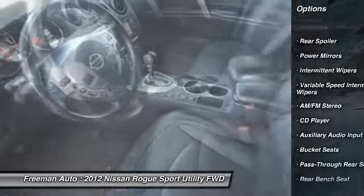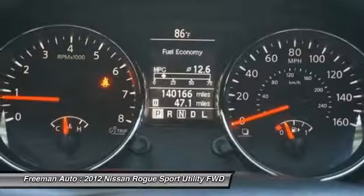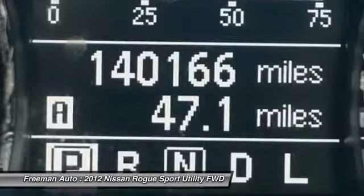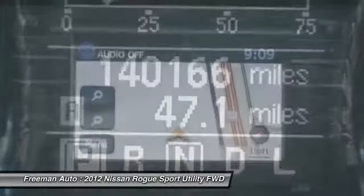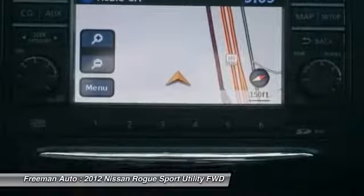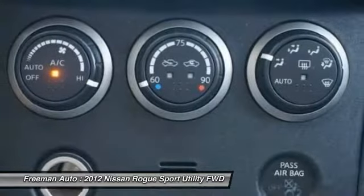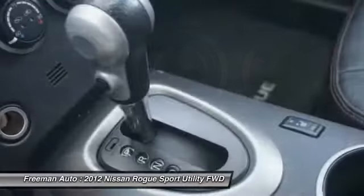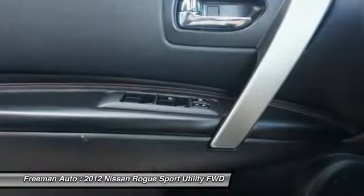More information about the 2012 Nissan Rogue: the Rogue's combination of a roomy interior and high roofline, compared to secure car-like handling and its small car maneuverability, make it a great choice for small families. The Rogue also has more clutter-reducing storage places, including the useful underfloor storage compartment. Fuel economy is good, with a combined rating of 25 MPG on the front-wheel drive version.